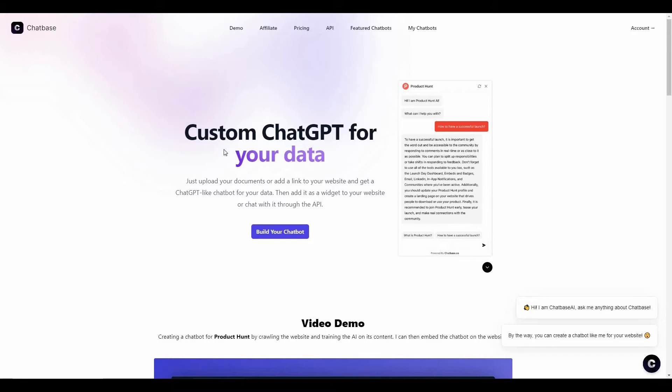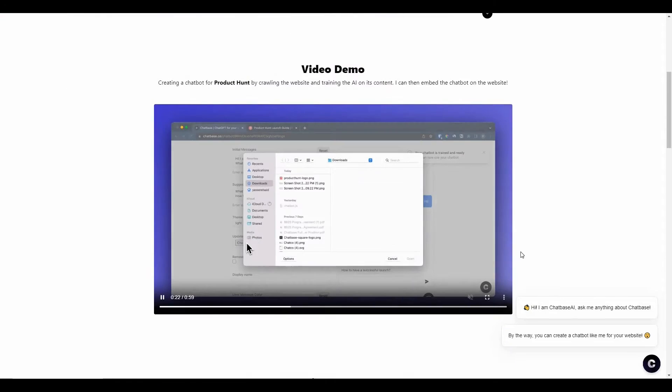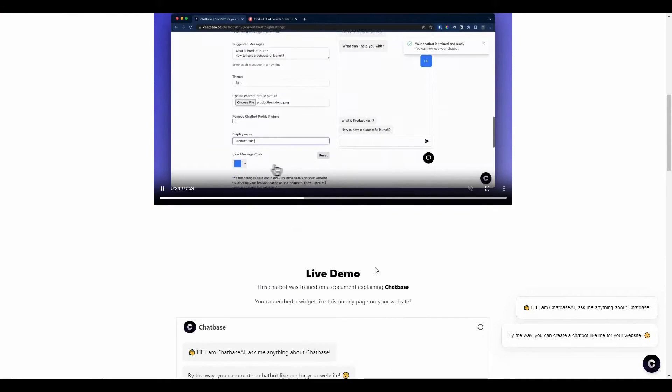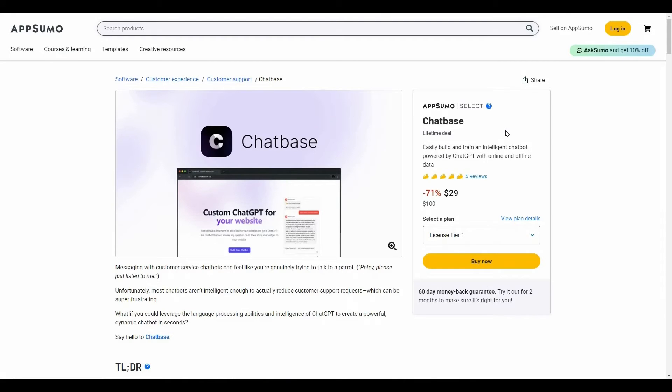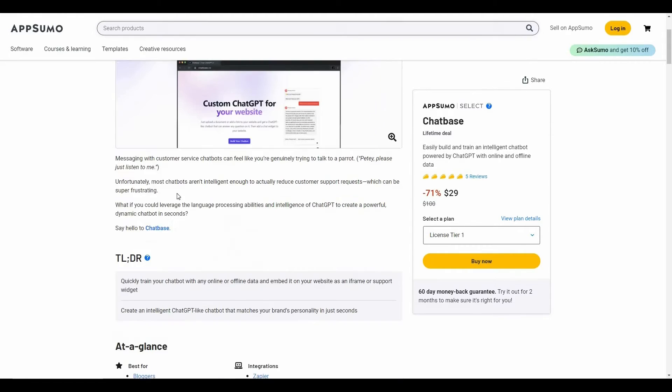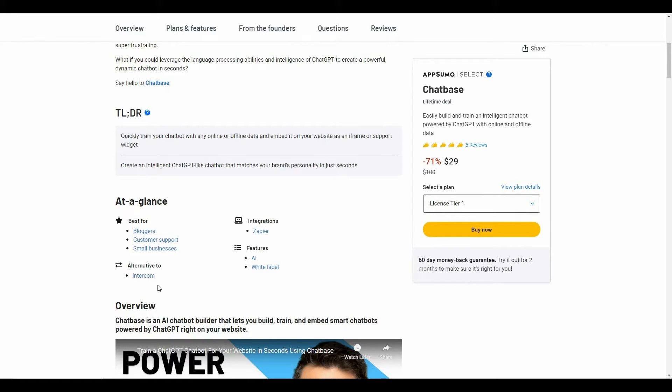On Chatbase's website, this tool is described as custom ChatGPT for your data. You can also get a live demo on their website. Great news — Chatbase is currently available on AppSumo as a lifetime deal. By paying only $29 you get lifetime access; the regular pricing is $100, so you are saving 71% of your money. Chatbase is an alternative to Intercom.